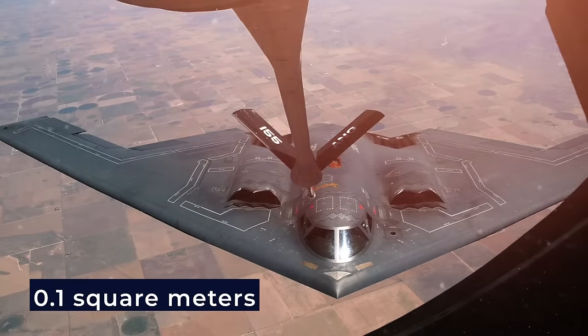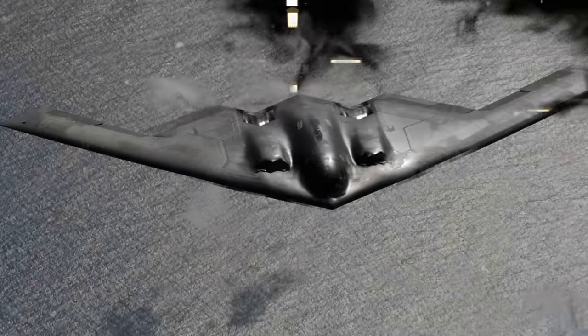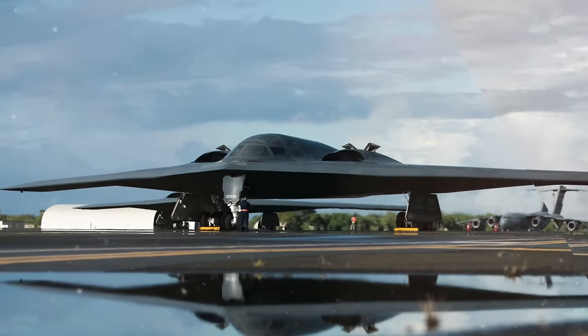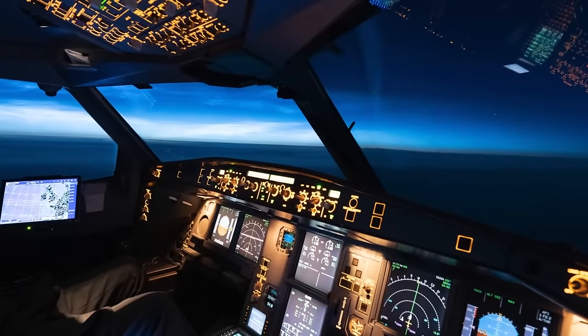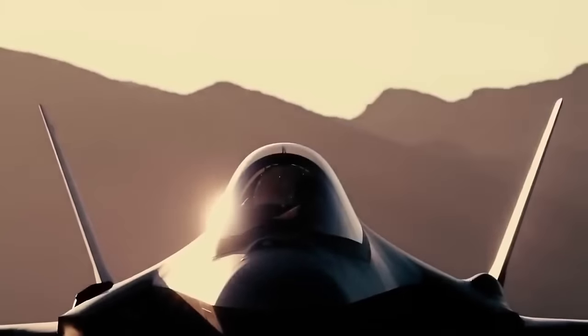Its radar cross-section is about 0.1 square meters. The B-2 uses various materials to reduce radar reflection and absorb radar beams. Most aircraft are made of a strong, lightweight composite material. Despite how lethal the B-2 bomber is, the U.S. military force still needed a whole aircraft carrier strike in the past, but now you can achieve it with just one airplane.